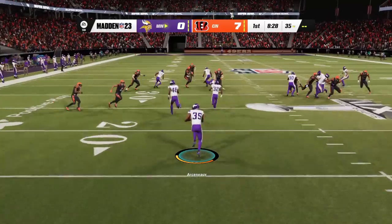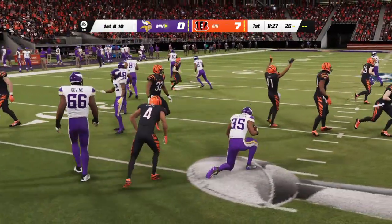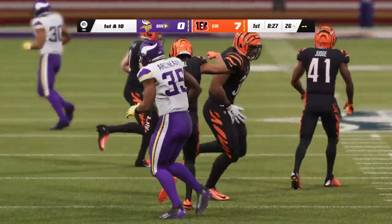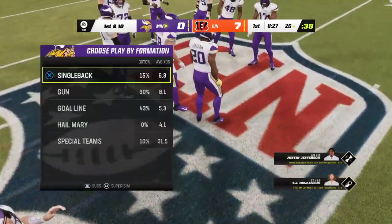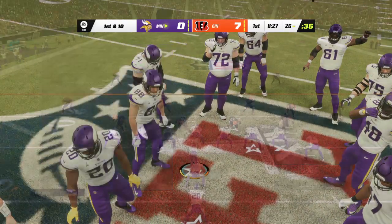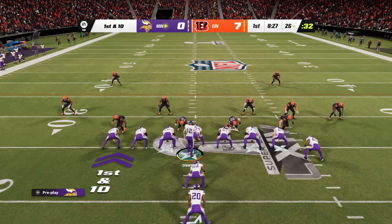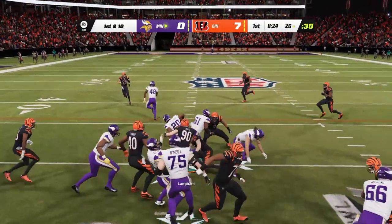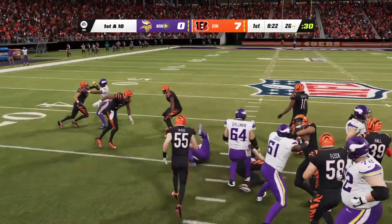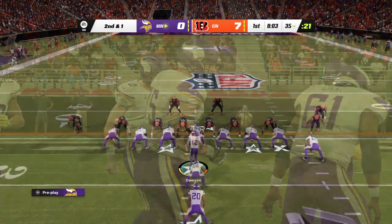Fielded just outside the goal line, and he takes this near the 25 — caught it to the 26. They'll start on the ground here on first down and he's going to get a solid gain of nine before being brought down. Second and right at a yard.